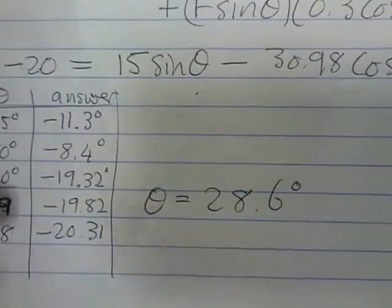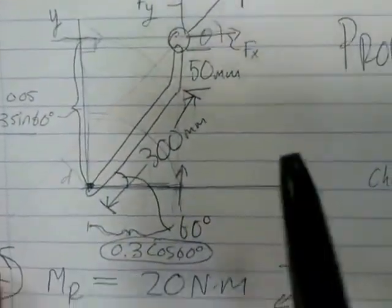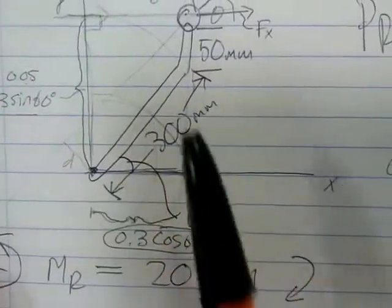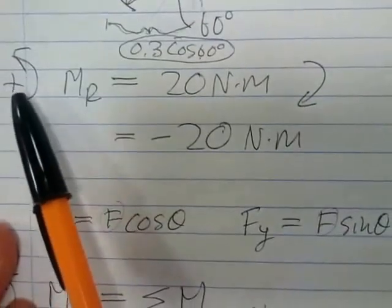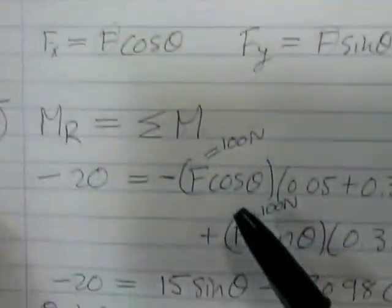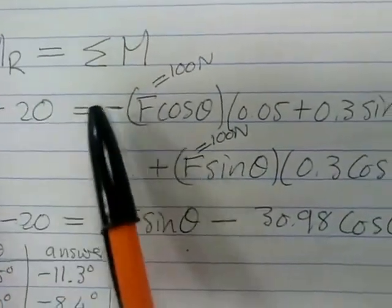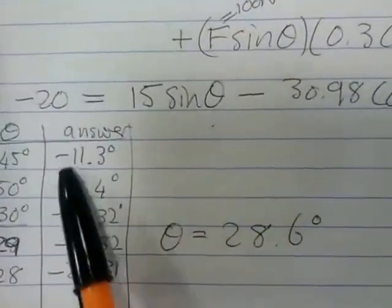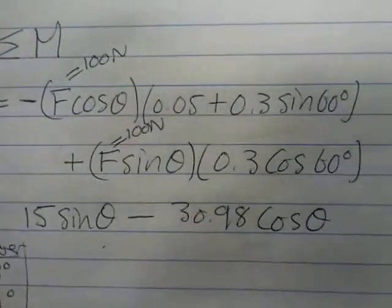Don't miss the key mechanics of this problem: break the force into x and y components, find the moment arm for each, establish sign convention using the right-hand rule, then write the governing equation where the resultant moment (minus 20) equals the sum of all component moments. We iterated to find theta equals 28.6 degrees. I hope that's helpful — cheers!